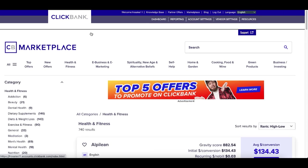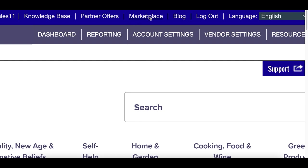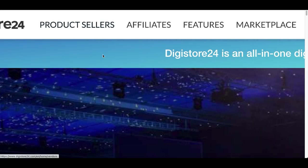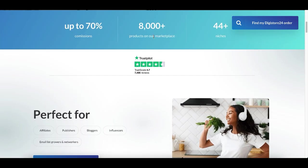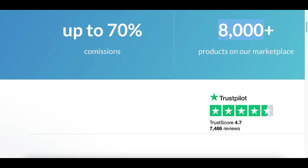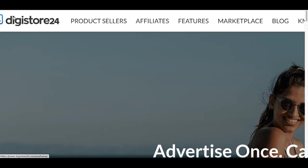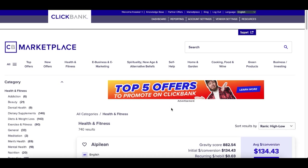Go to ClickBank's website and create an account. Once you're inside, click on Marketplace at the very top. If ClickBank isn't available in your location, use Digistore24 — a very similar affiliate network with over 8,000 products you can earn commissions on, paying up to 70% commissions. That's why I'd recommend either Digistore24 or ClickBank.com.